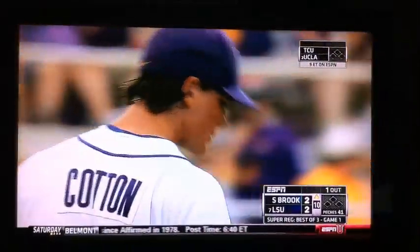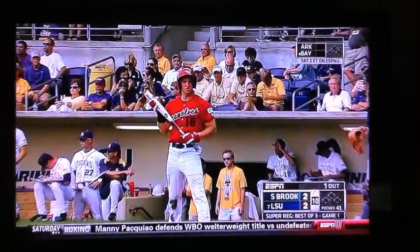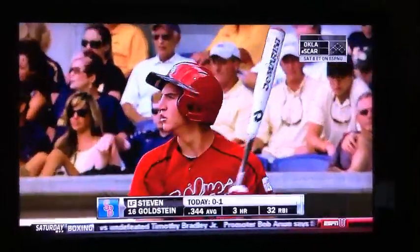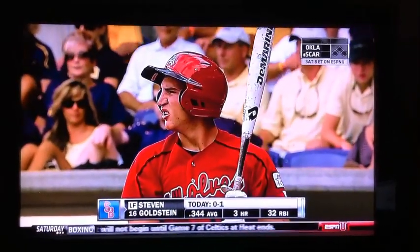Now the hitter for Stony Brook will be Steve Goldstein. He came in to play left field. Steve Goldstein, a freshman from East Meadow, New York.